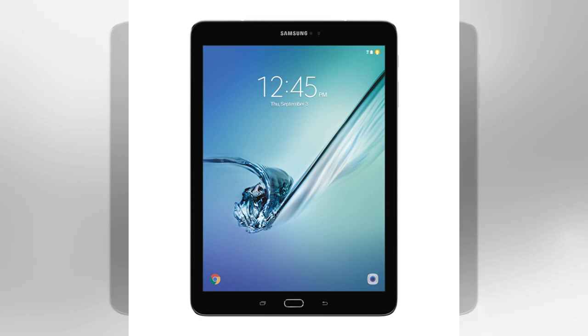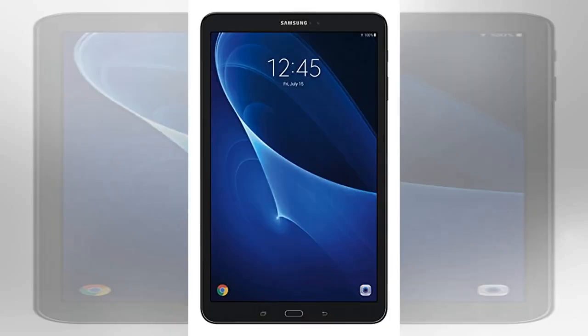Tablets are becoming thinner and getting incremental upgrades that include better screens, cameras, and storage, but those features don't excite customers. Other than the new Super AMOLED screen, Samsung played it safe with mostly generic features in the Tab S as it tries to take on Apple in the high-end of the market.